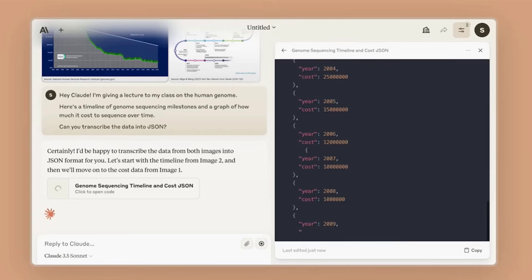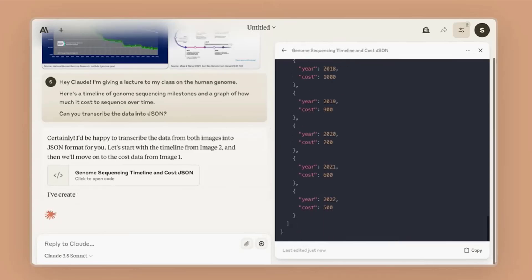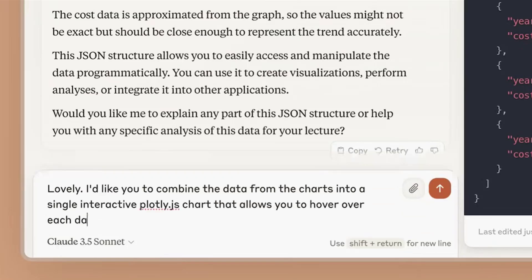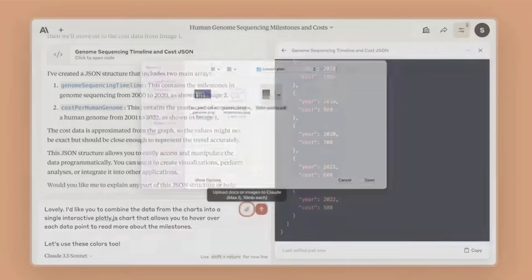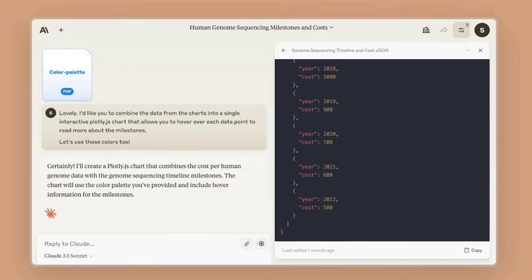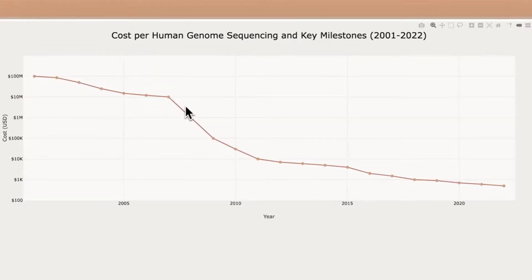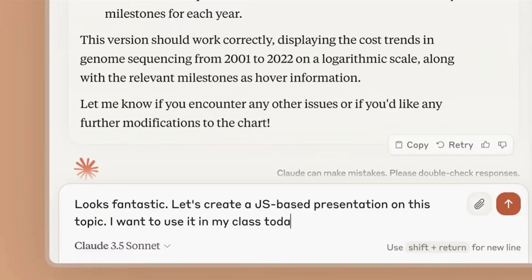What sets Claude apart is its emphasis on user safety and transparency. It's an AI that prioritizes responsible use, making it ideal for businesses and individuals who value ethical AI practices. Whether you're a writer, a developer, or entrepreneur, Claude is a tool that you can trust to deliver exceptional results.